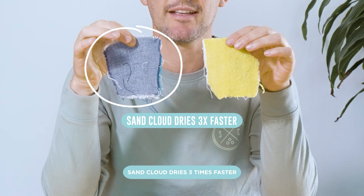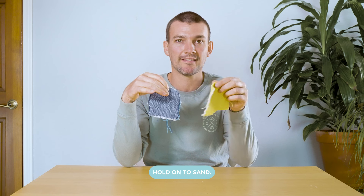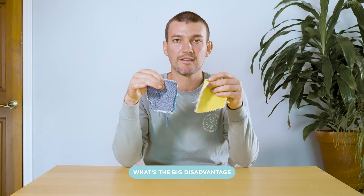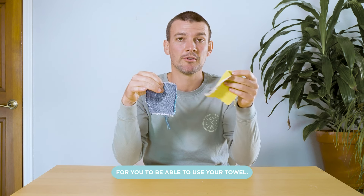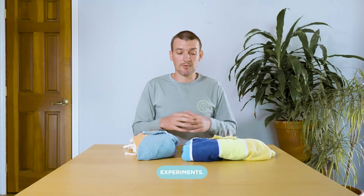Sand Cloud dries three times faster than terry cloth. These loops not only hold on to sand, they hold on to water, making it really difficult for them to dry. The biggest disadvantage of a towel that dries slowly is it gets moldy and mildewy and it's going to take longer for you to be able to use your towel. With Sand Cloud, you can just hang dry it — it'll be dry by the next day.